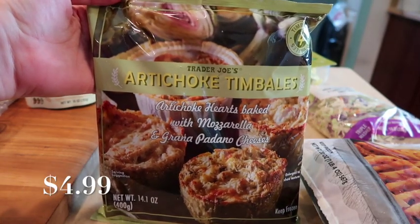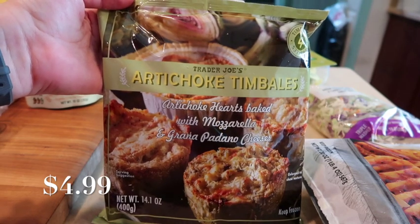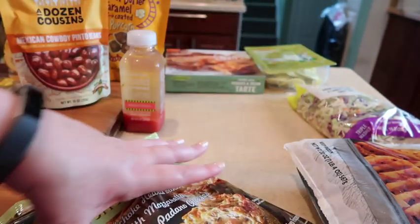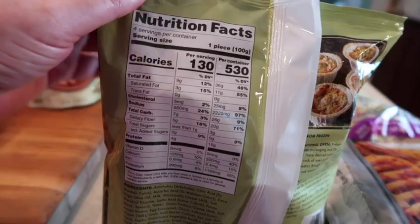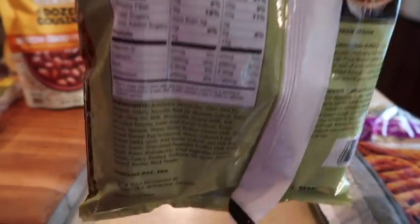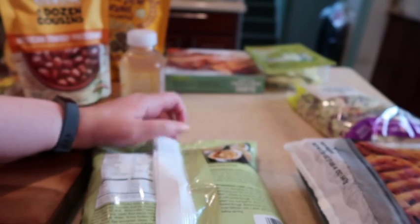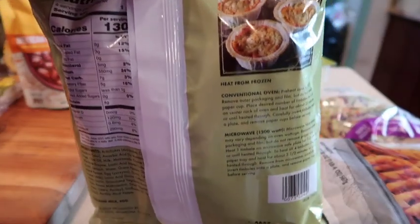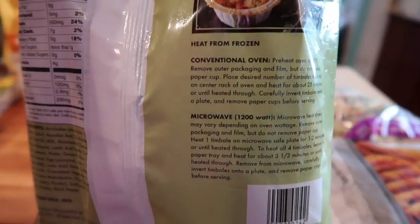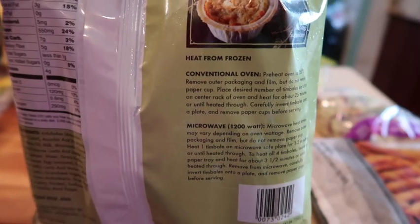One of the more interesting items that came out are these artichoke timbales — artichoke hearts that are baked with mozzarella. I cannot wait to try them. Here is a shot of the back with the nutrition and the ingredients. They have instructions for the microwave as well as conventional ovens, and these are in the freezer section.